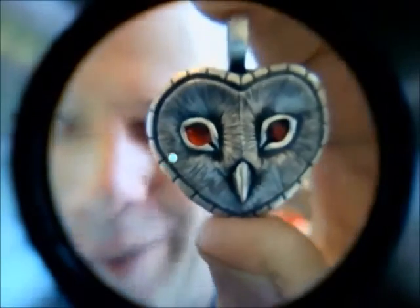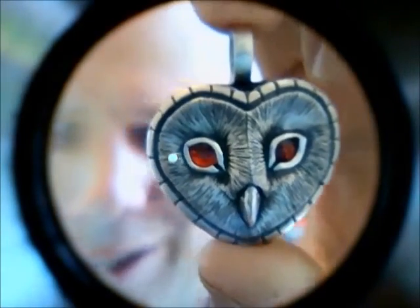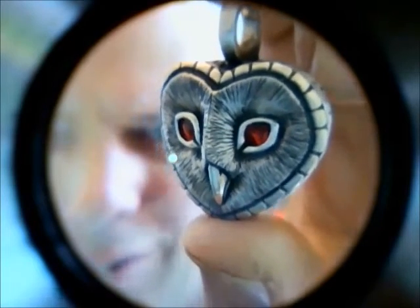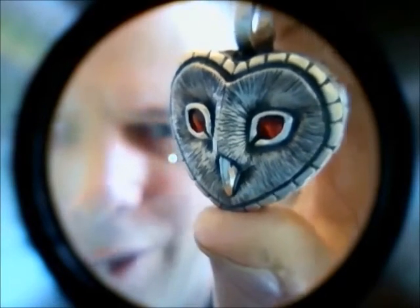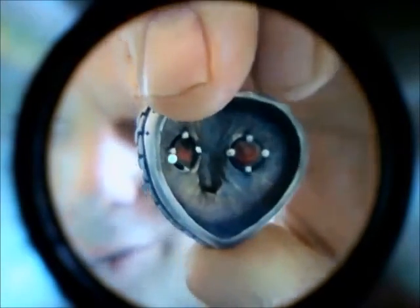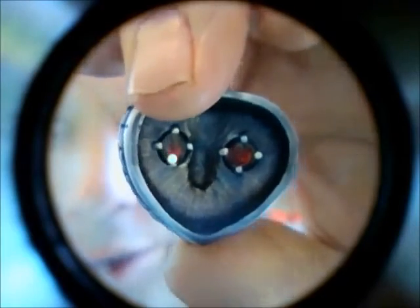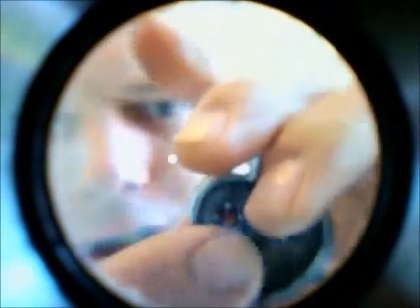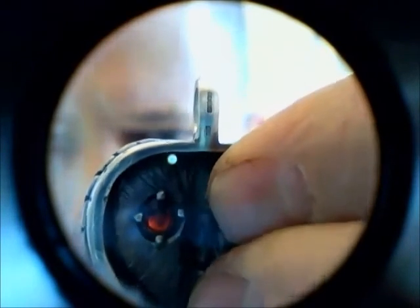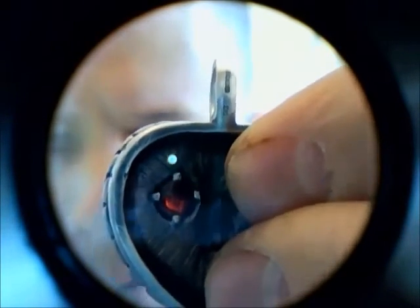I've put a jeweler's loupe onto the camera so I can move the owl onto it and give you a better close-up look. There's the owl - it's about 25 grams of solid silver. You can see the garnet eyes, and if I move it around you can see that the garnets have been set with claws rather than just being glued in, so they're not going to drop out. At the top here, you can see the hallmark - that's independent proof that this is made of solid silver.